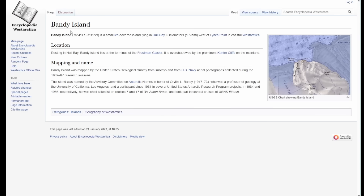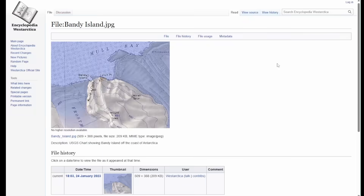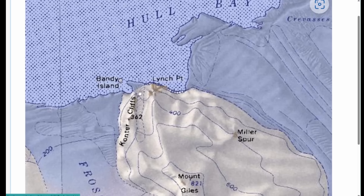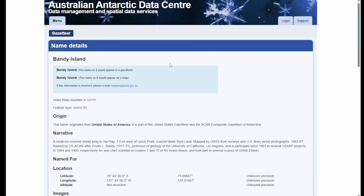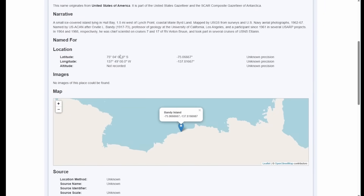I searched Bandy Island online and one of the first things that came up was from Encyclopedia West Antarctica. It says basically the same stuff in the description but actually does have a map, which I hadn't seen before. On this map there is Bandy Island listed as a place - it doesn't show any contour or anything else about it, just a little dot near Lynch Point and the Contour Cliffs in that same Hole Bay. There's just no other info about it here.